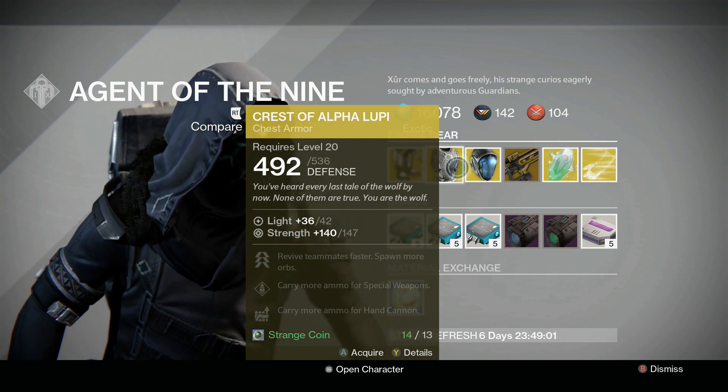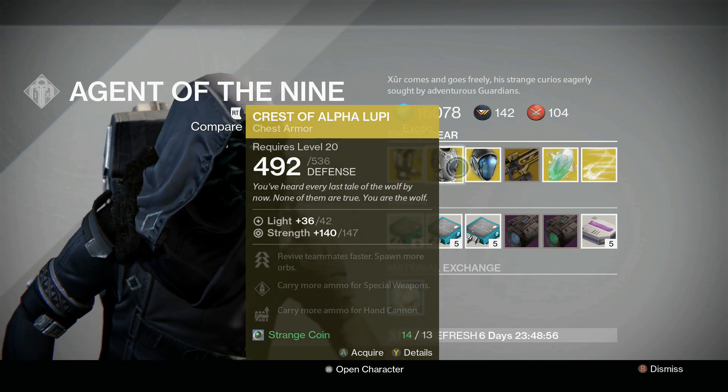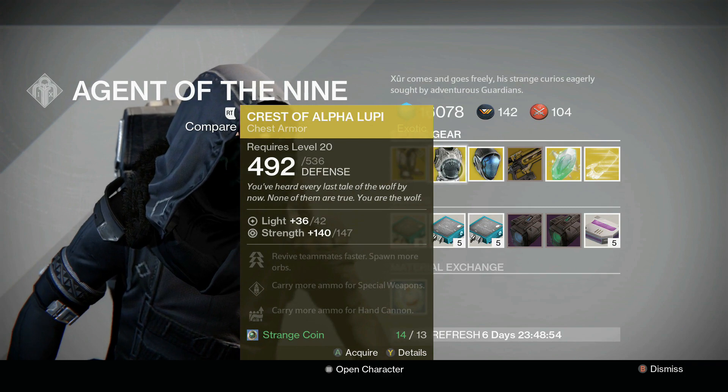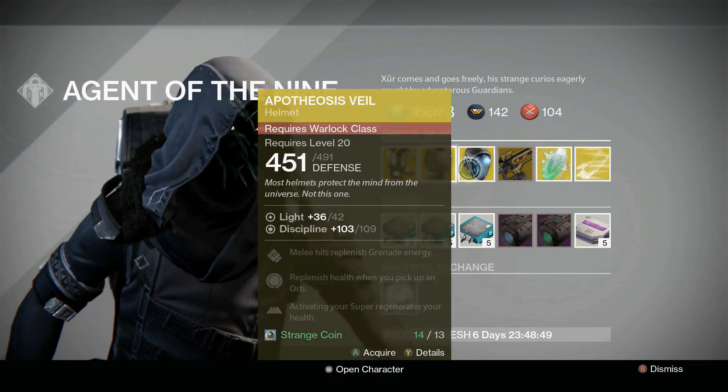Definitely something to think about for Trials of Osiris — the revive faster perk. But again, situational. There tends to be the helm for the hunters that tends to be a lot better: the Celestial Nighthawk, the Achlyophage Symbiote, Mask of the Third Man.